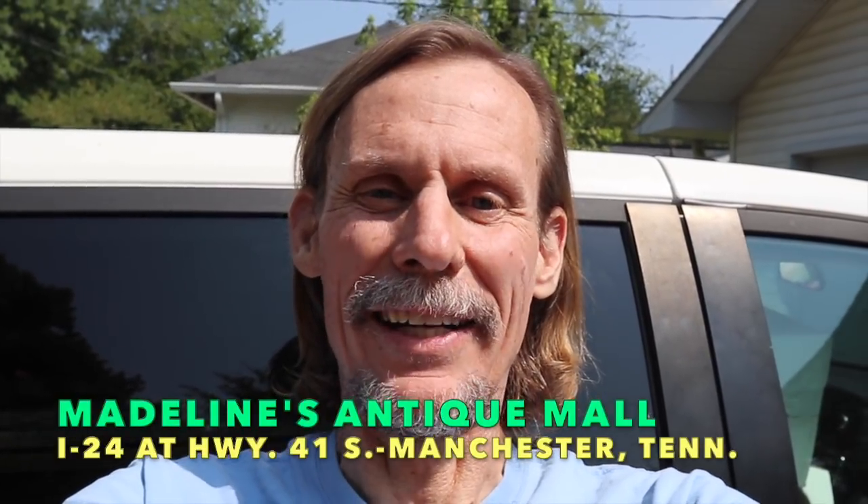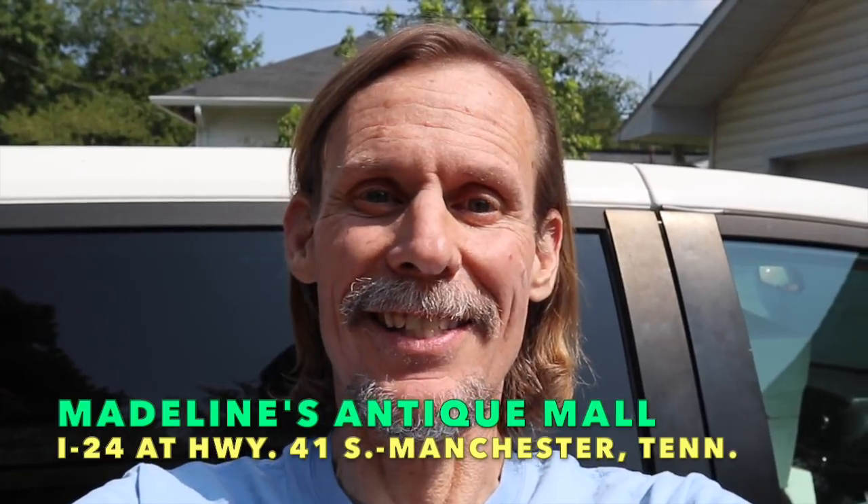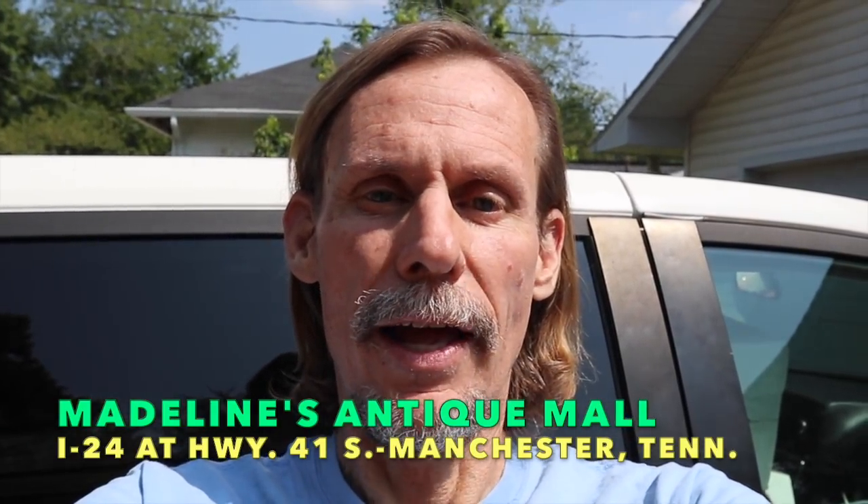It's George the Antique Nomad again, and I came out to the van because I'm finding stuff here at Madeline's and I need to give them my tax ID number, and it was in the van. So I'm contemplating what I can fit because I see some other things that are really cool. Let's go back in and do some more shopping.